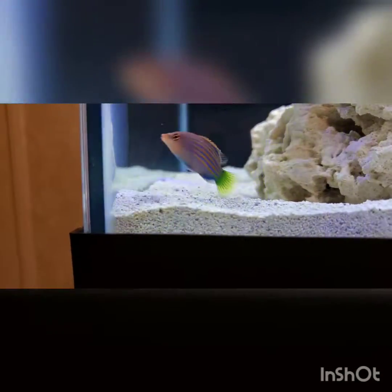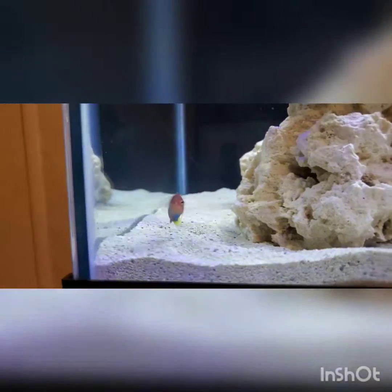Go ahead, explore more of the tank. Don't be afraid. Hopefully he'll be out and about soon, especially when I try feeding him.